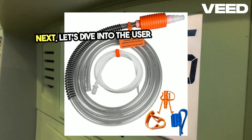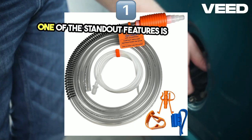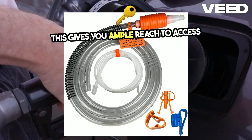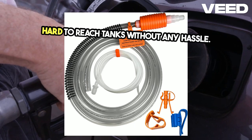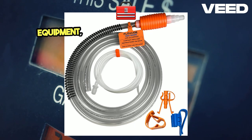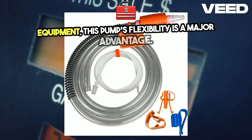One of the standout features is the 15-foot power cord. This gives you ample reach to access hard-to-reach tanks without any hassle. Whether your fuel source is tucked away in a tight spot or you're dealing with large equipment, this pump's flexibility is a major advantage.